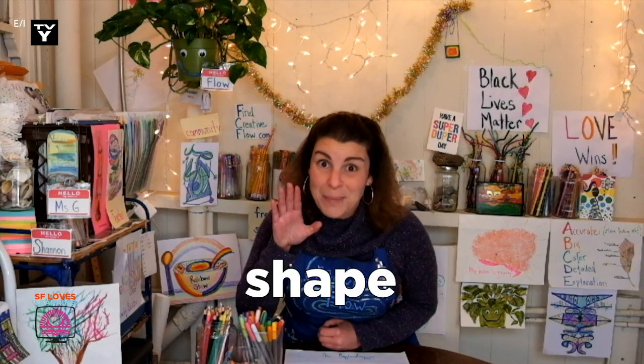Isn't it neat how nature uses art — line, shape, and color to create its designs? These designs have a purpose. They help nature survive and thrive, live and grow.